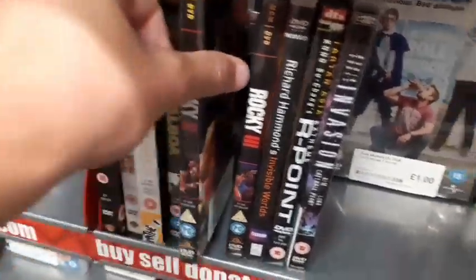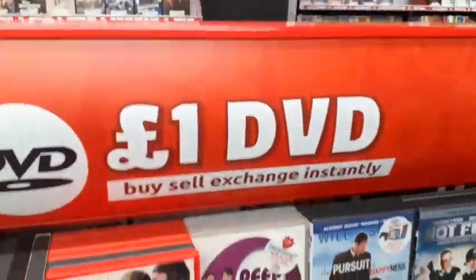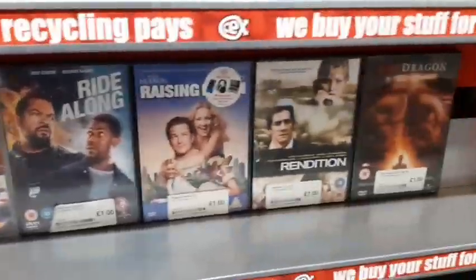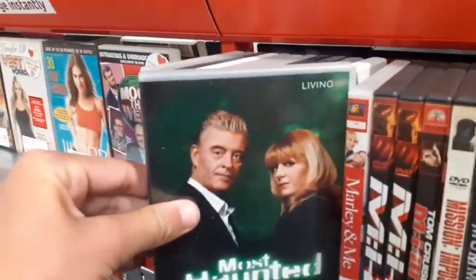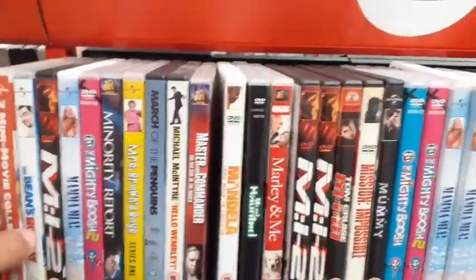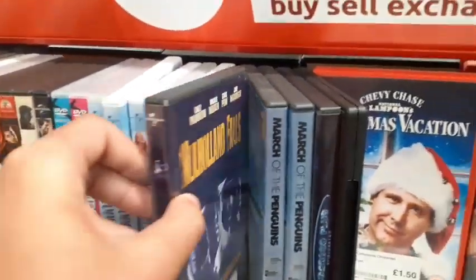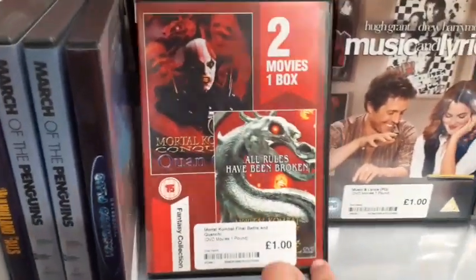Ride Along on DVD, Mamma Mia, Most Haunted Series 5 — never heard of that show, leave comments down below. Tom Cruise in Minority Report. Just skimming through since there are so many DVDs — Mission Impossible 2, Nico, Mr. Deeds with Adam Sandler, Night at the Museum and Night at the Museum 2 — both good films.